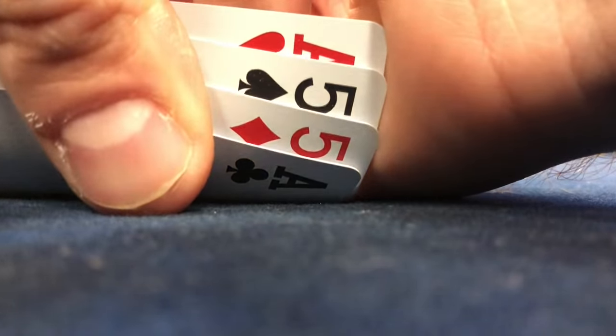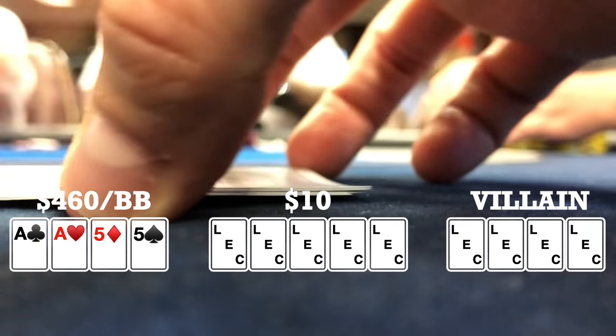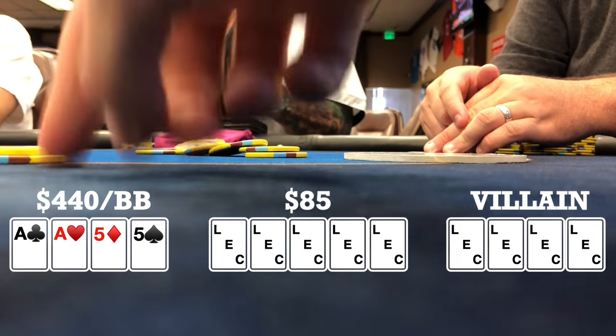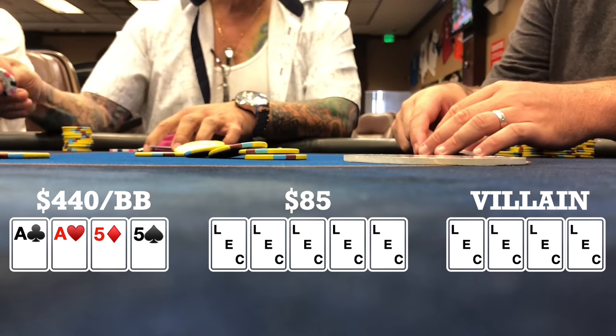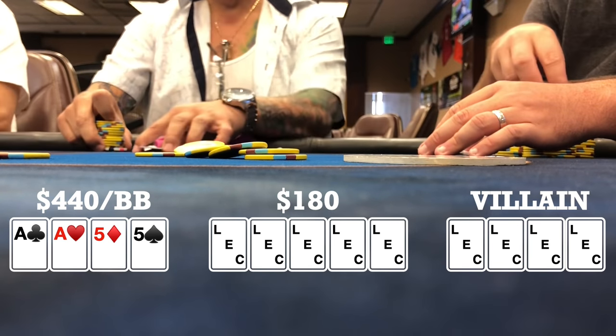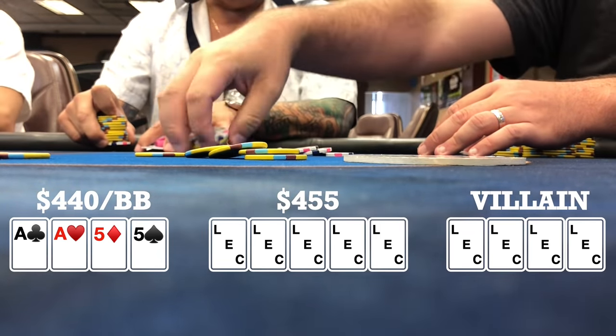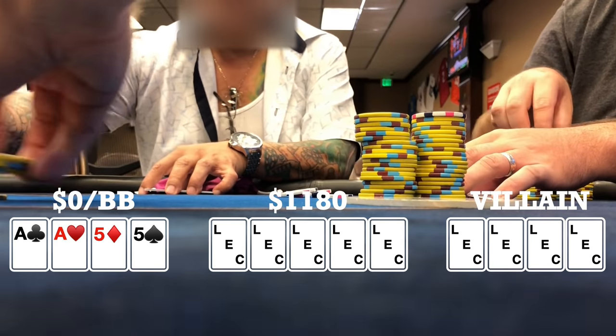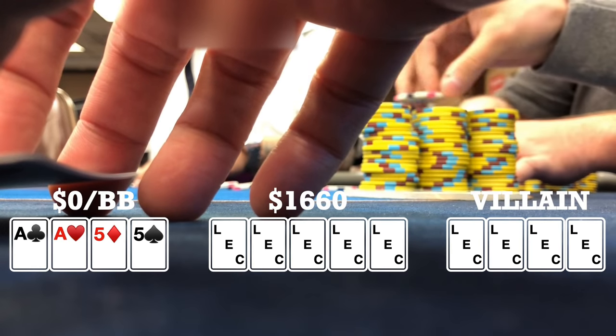Here I look down at ace-ace-five-five rainbow in the big blind. The cutoff limps, button makes it 25, small blind calls, I call. Back to the cutoff — he makes it 100. The cutoff has about 250 total. Button makes it 300. The small blind calls and then I push for 475 and everyone calls. So we're going four ways to a run out.